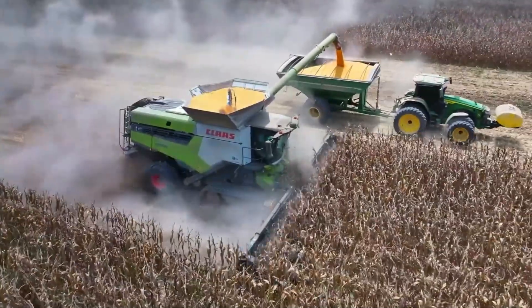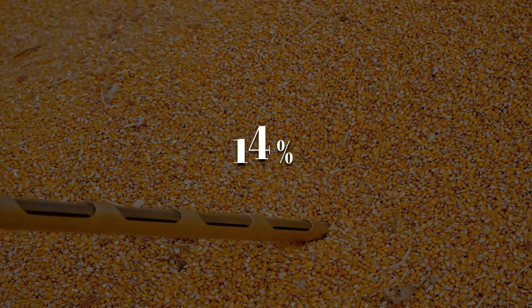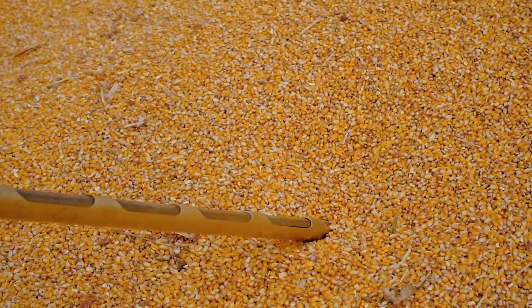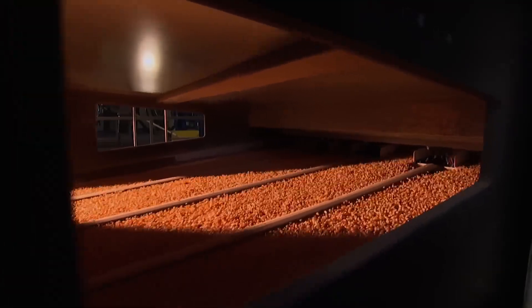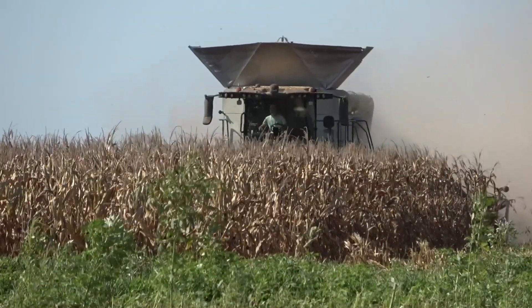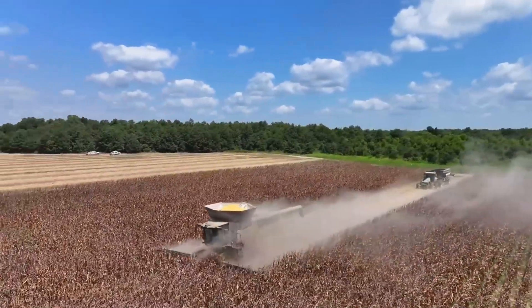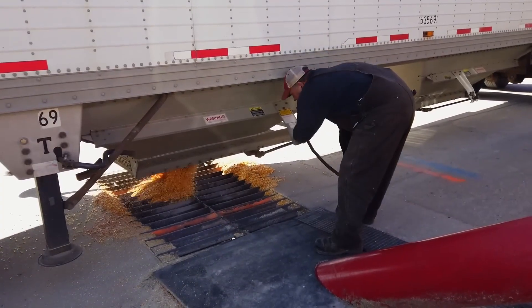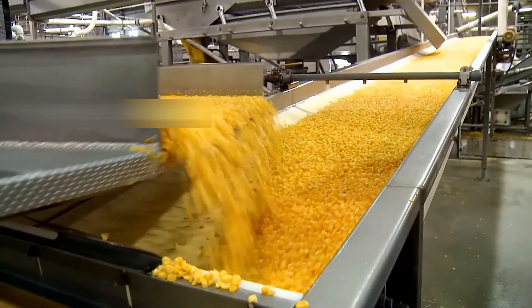Once harvested, the kernels are transported to drying facilities, where they are carefully dried to reduce their moisture content to about 14% — the ideal level for safe storage and transport. Timing is extremely important: too much moisture and the corn risks mold; too little and the kernels crack during handling. Farmers closely monitor weather conditions, ensuring they harvest under dry skies. After drying, the corn is stored in temperature-controlled silos, then loaded onto trucks, trains, or barges and sent off to wet corn mills.